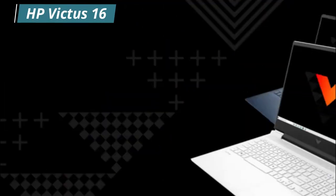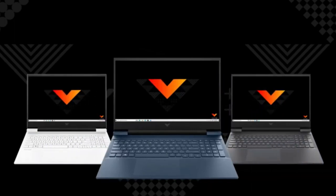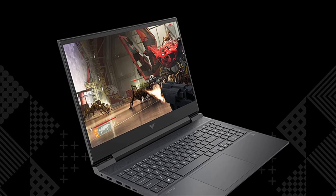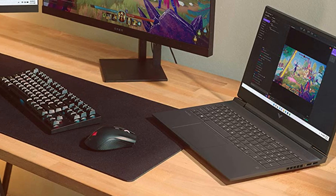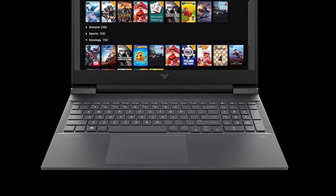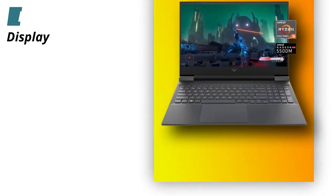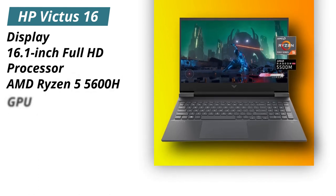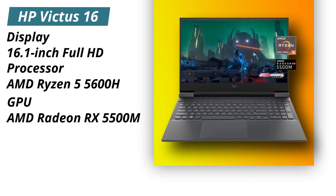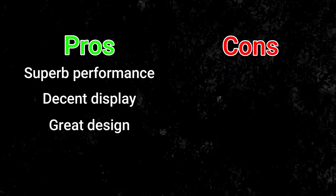The next laptop offers a smooth gameplay and multitasking experience. There is also an upgraded cooling system which helps to cool down the laptop instantly. The laptop has a 16.1-inch Full HD high-resolution display and runs on Windows 11 Home. Specifications — Display: 16.1-inch Full HD. Processor: AMD Ryzen 5 5600H. GPU: AMD Radeon RX 5500M. RAM: 8GB DDR4. Storage: 512GB SSD. Pros: Superb performance, decent display, great design. Cons: Short battery life.